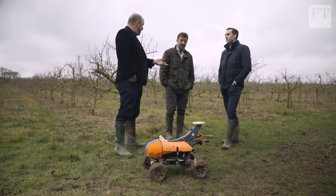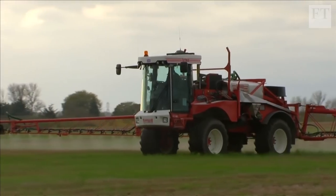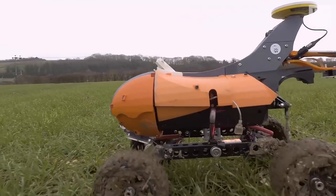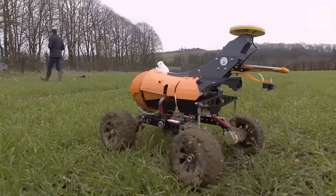Small Robot Company may still be years from delivering on the full potential of farm bots. But if their bots can replace the heavy machinery of today's large-scale farming, they could change the industry and the landscape beyond recognition.